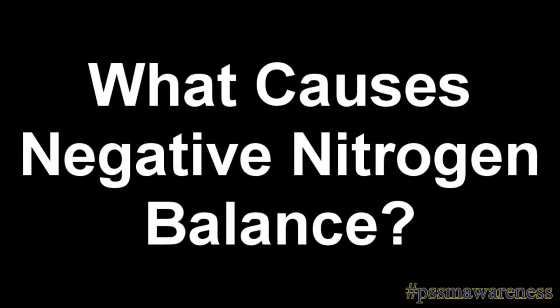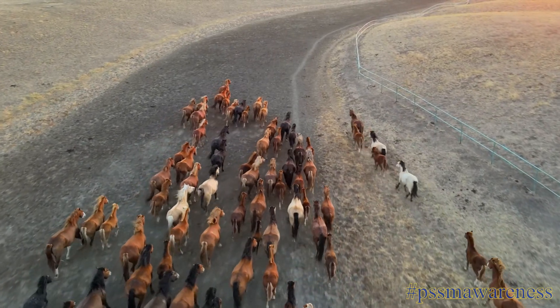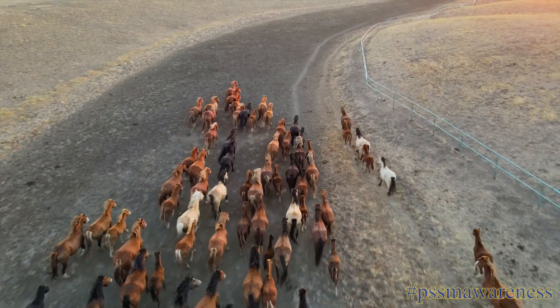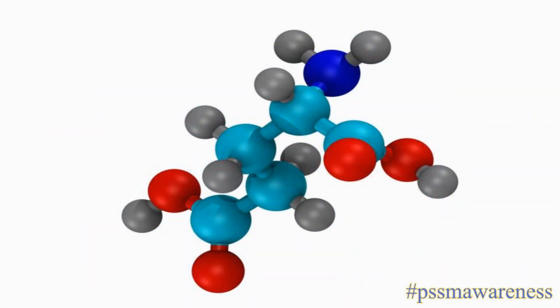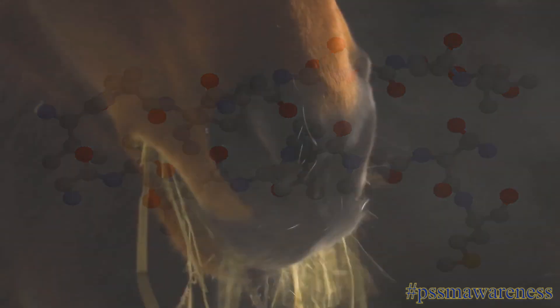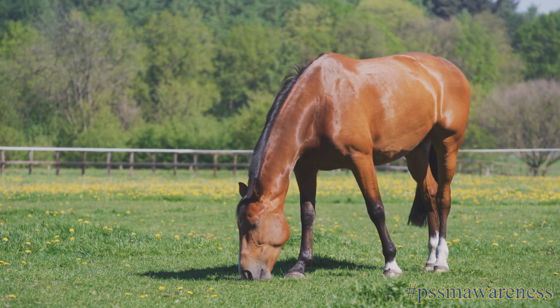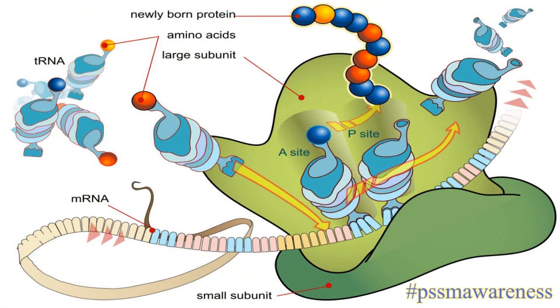What causes negative nitrogen balance? Mammals, including horses, create thousands of different proteins which are encoded by different genes, including complex amino acids, which are structural units that make up protein and in turn muscle. But due to eating protein-containing food, mammals have now lost the ability to create these complex amino acids, which creates a bit of a problem.